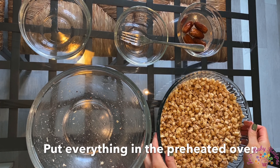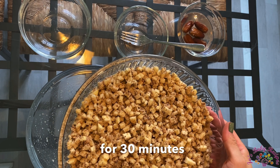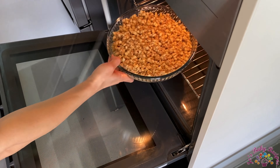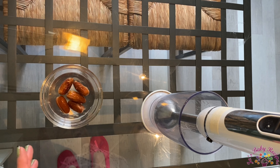I'll put it in the preheated oven at 180 degrees for 30 minutes. Meantime, I will take care of the dates palm sauce.